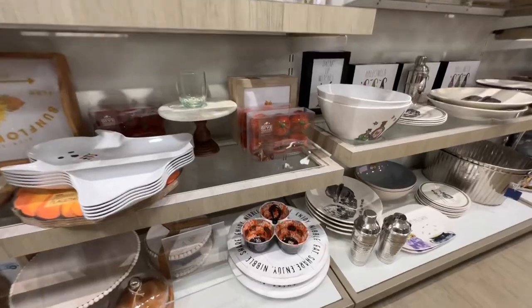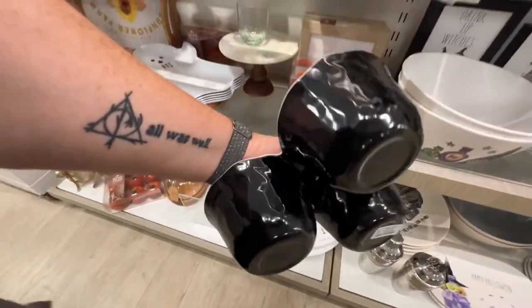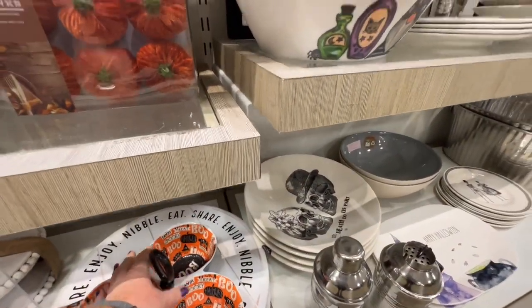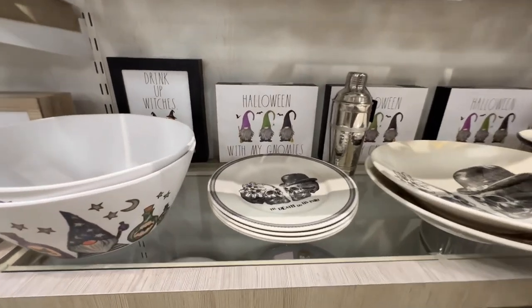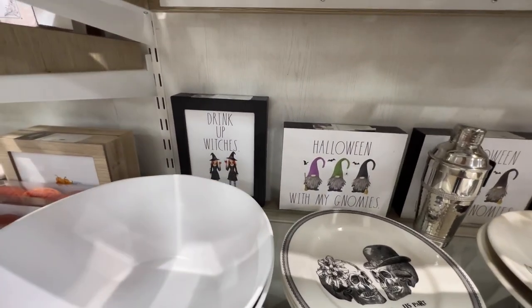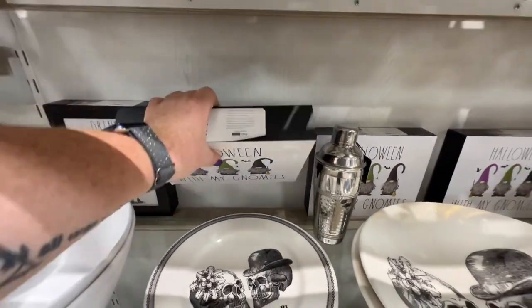That's cute — it's melamine, $9.99. Oh, they have Rae Dunn-style items! 'Halloween with My Gnomies,' 'Drink Up' — I haven't seen these. They're $9.99. Really cute. Oh, this is plastic — $4.99 for a plastic mug when you can get a ceramic one for $5.99 or $6.99. Not entirely sure about that.